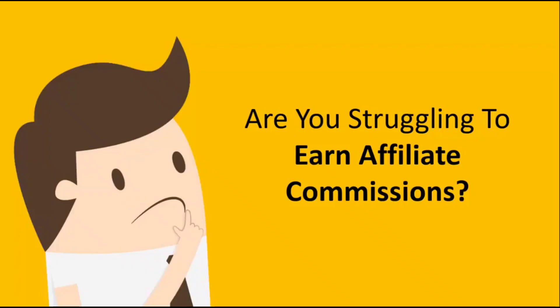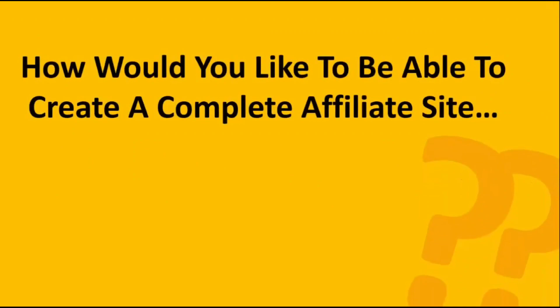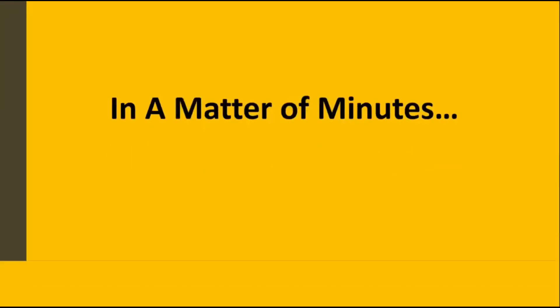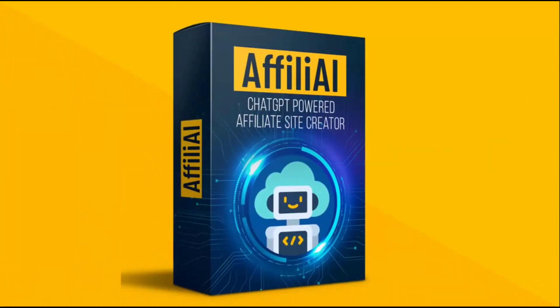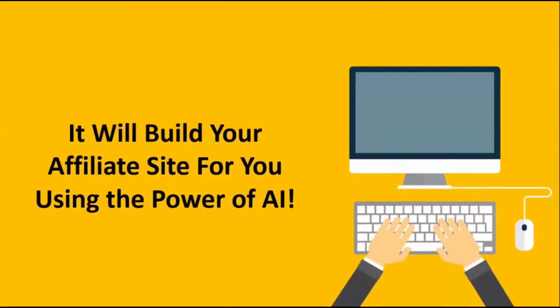Are you struggling to earn affiliate commissions? Then this just may be your lucky day. How would you like to be able to create a complete affiliate site that is ready to profit and completely done for you, all in a matter of minutes using the power of AI? That's exactly what you can do with our new affiliate AI software — in our opinion, the most powerful ChatGPT-powered affiliate site creator on the market. In just a matter of minutes, it will build your entire affiliate site for you using the power of AI.